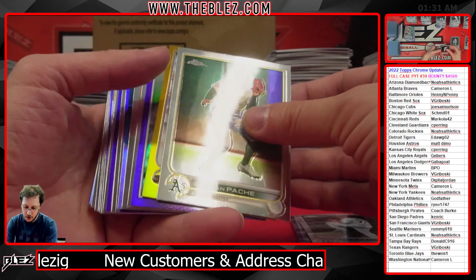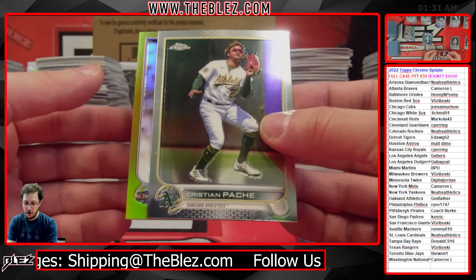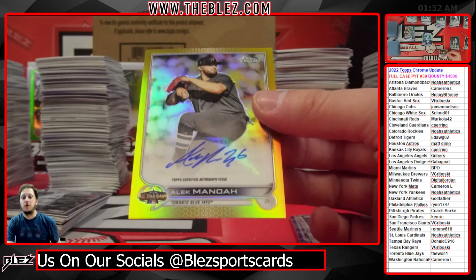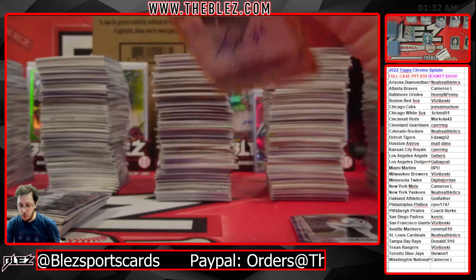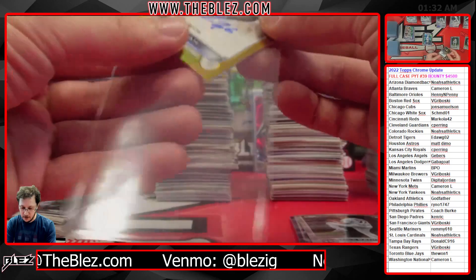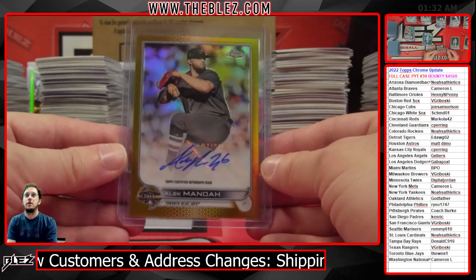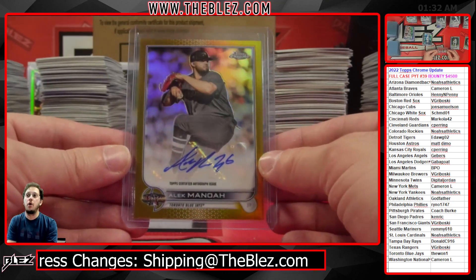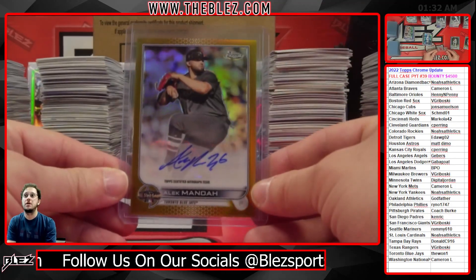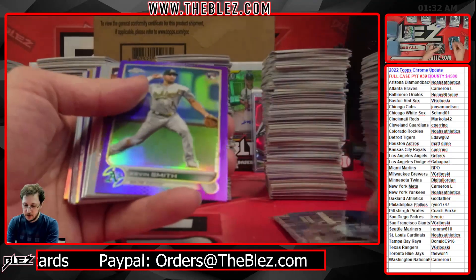It's a gold All-Star - no way, a gold All-Star with an autograph! This could be huge, good luck guys. It's Alec Manoa, for the Blue Jays, going to the one - 9 out of 50. That's actually a nasty card. Alec Manoa Gold All-Star to 50. So rare - that is awesome! Alec Manoa Gold All-Star 9 out of 50 for the Blue Jays. That is sick.